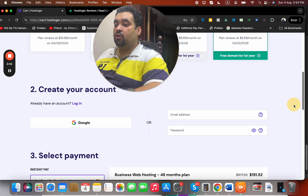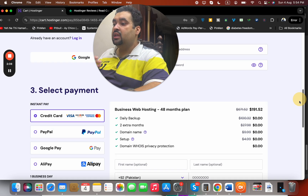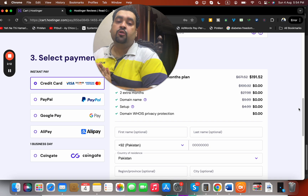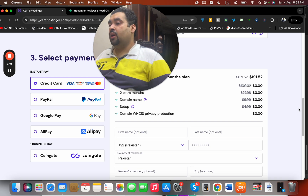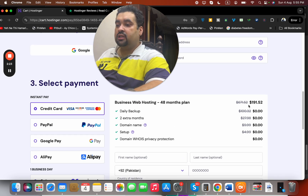Once you've selected your billing period, scroll down and write your email address, or you can sign in with your Google account. Once you're done, select your payment method. Hostinger offers a lot of payment methods, which is a great convenience for people planning to buy their hosting from Hostinger.